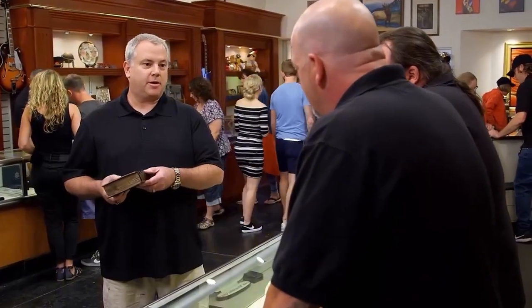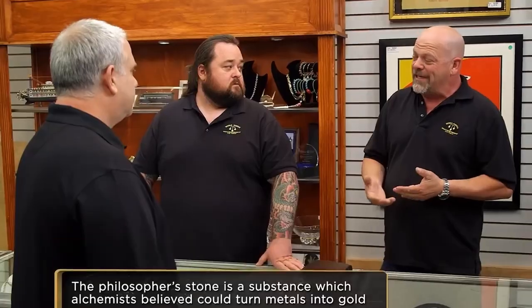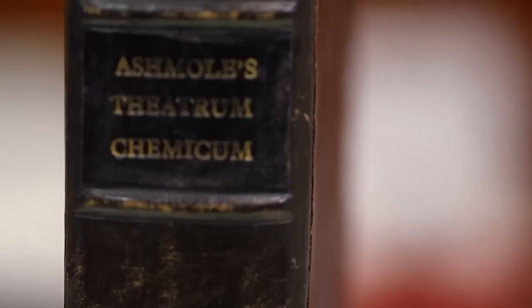Elias Ashmole, Theatrum Chemicum Britannicum — is the secret to creating the Philosopher's Stone, the secret manuscript to create gold. This is a book on alchemy. What is alchemy? The art of transmutating metals. Sweet. I know a little bit about this book. Rick knows about the book a little, so he talks about it.